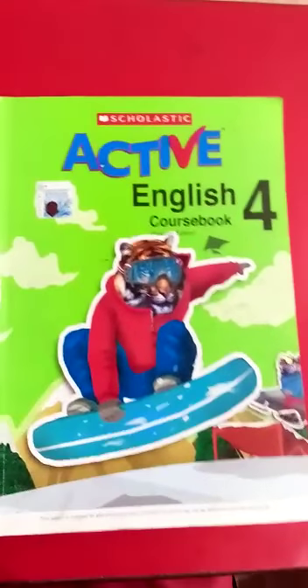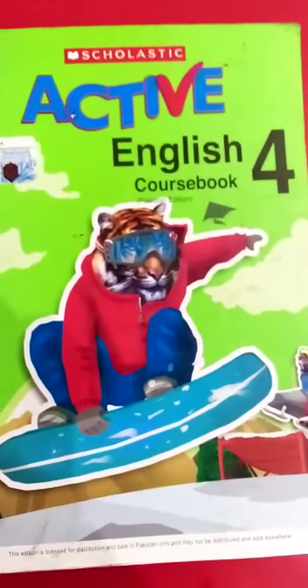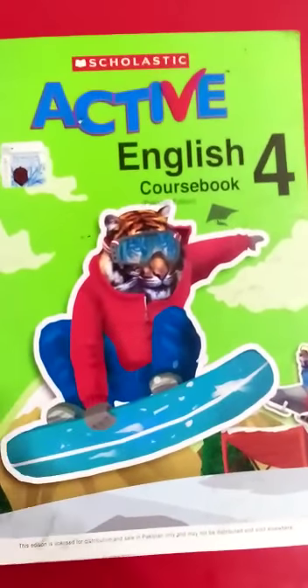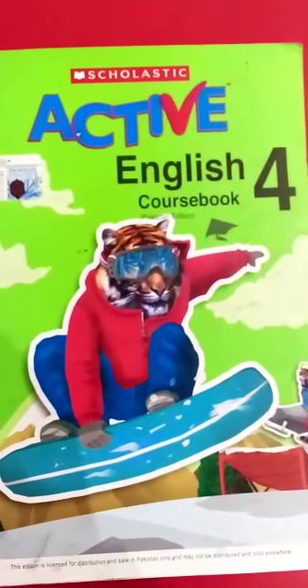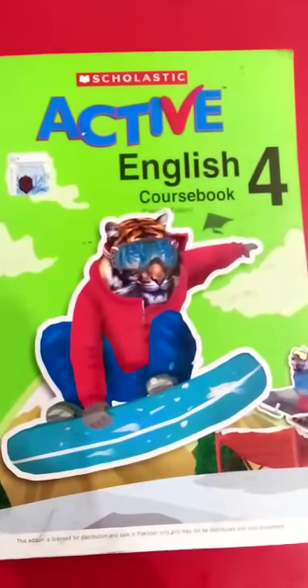Assalamualaikum Grade 4. Good morning to all of you, my shining stars. Today, my dear class, we will complete our reading on rattlesnakes, and with the reading, we will do words sentences on notebook. So first, let's move to the reading part.